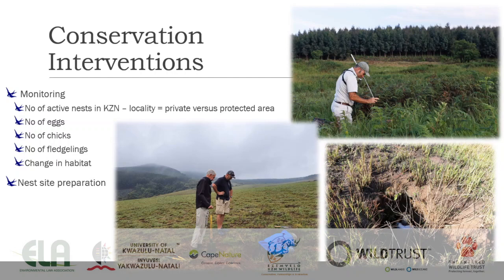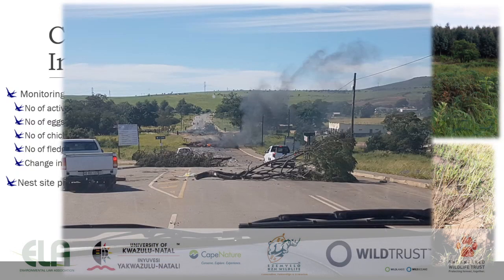We monitor the number of eggs, number of chicks, number of fledglings, and changes in habitat. Before the birds arrive back here in late September and early October, we go and prepare the nest sites where we can — making sure we get rid of debris, alien plants, and any blockages. As I said, monitoring is often challenging. You head out early in the morning and encounter obstacles on the road, or you have to deal with the weather, so it can be quite sporadic, but we have to make the best of what we have.